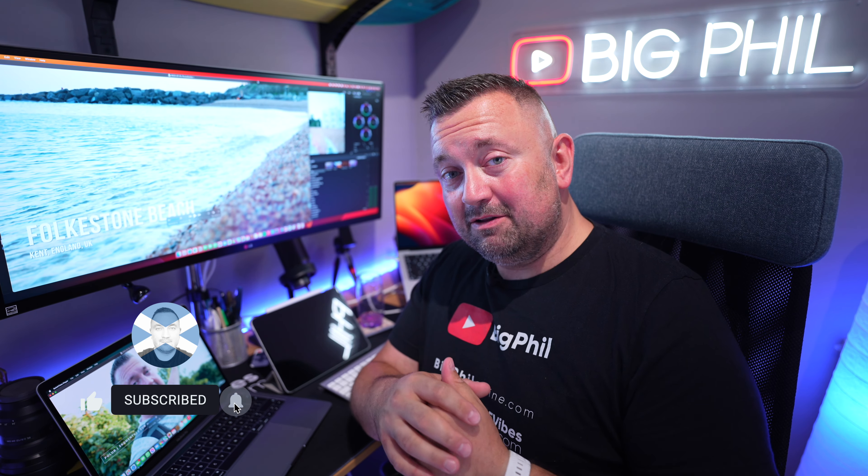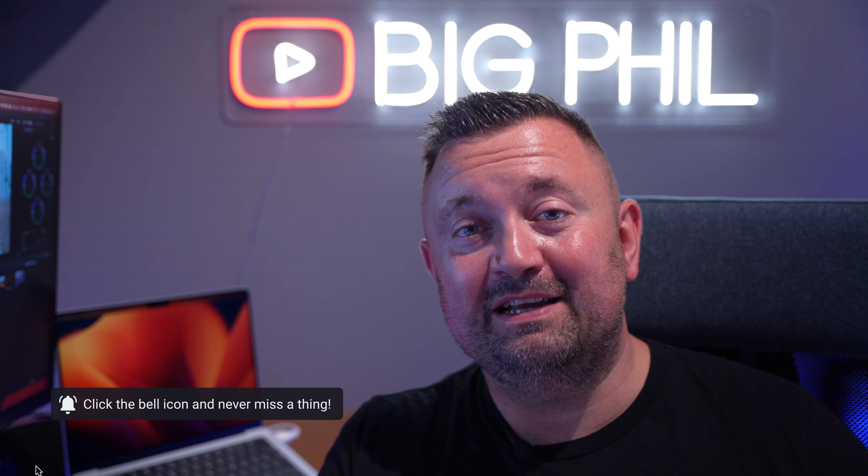If you have any questions, just drop a comment below. Remember to like the video, and if you're not a subscriber yet, subscribe and hit the bell notification icon to be notified when I upload a new video. Thanks for watching and see you in the next one. Cheers!